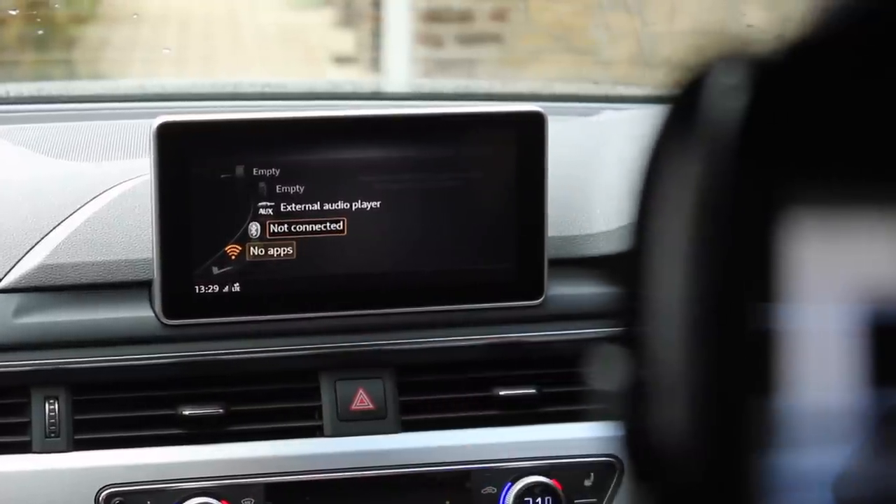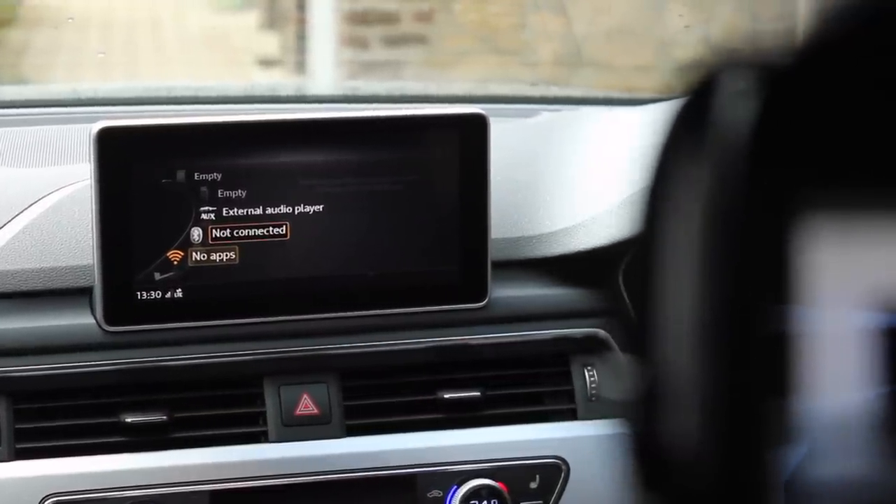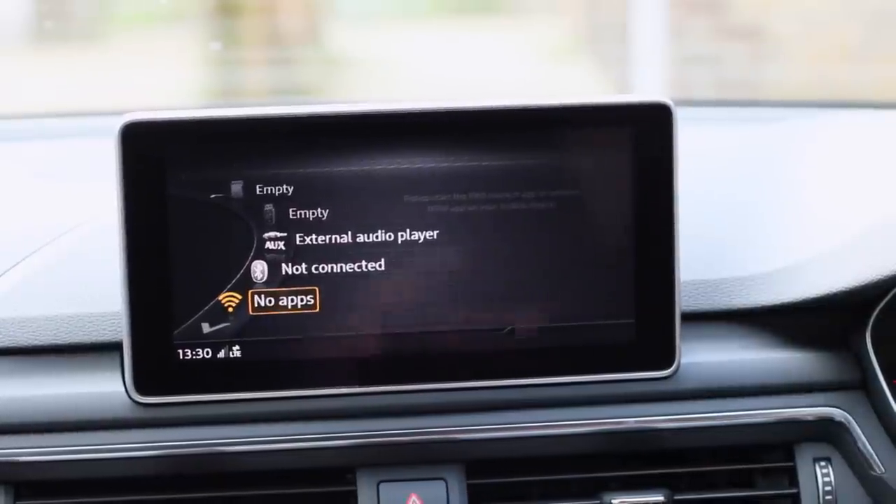Bluetooth lets you listen to whatever's on your phone. The car itself also has Wi-Fi, supplied by Cubic Telecom, which is an Irish company based in Sandyford in Dublin. They're supplying the Wi-Fi technology for all of these new Audis around the world — it's a pretty impressive story.